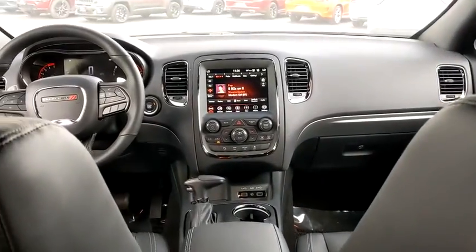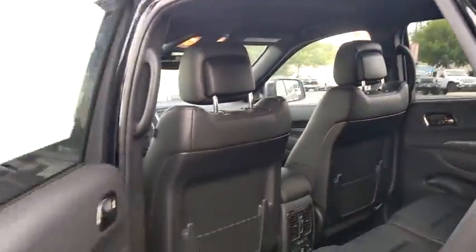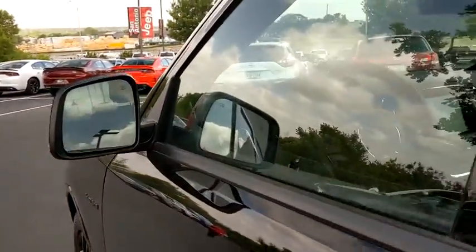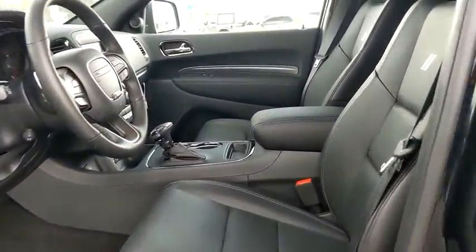Center armrest, universal garage door opener, compass, power windows, security system, fog lights, trip computer, rear window defroster, heated front seats, electronic stability control.